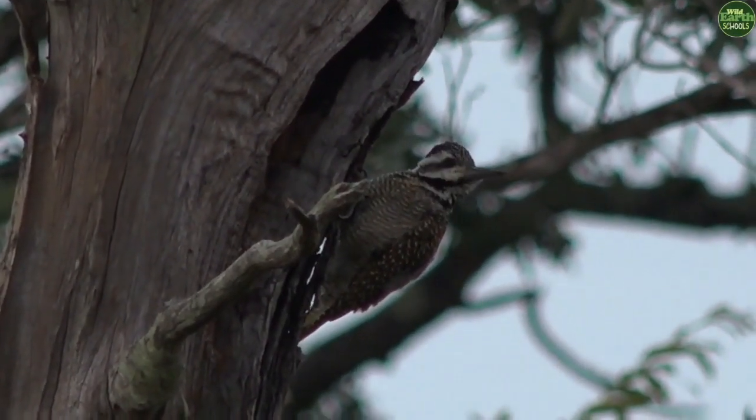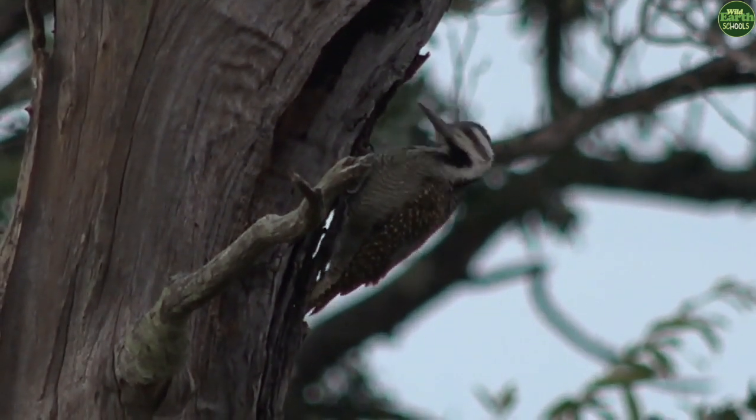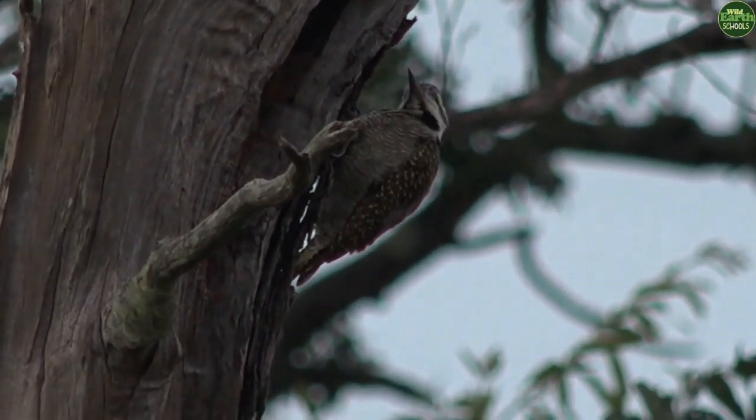That is a bearded woodpecker, and that is a territorial call. How cool is that?